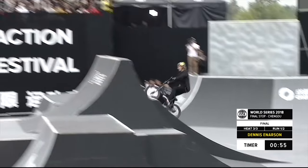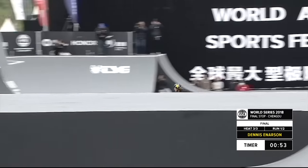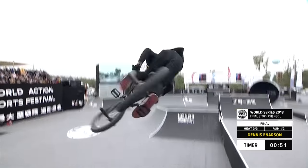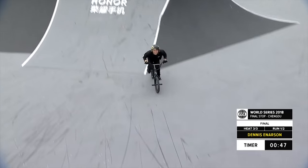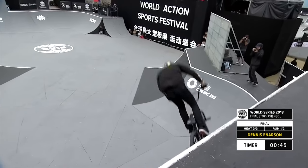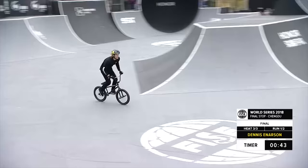Big wall ride transfer. Huge transfers that this guy does in his runs. Absolutely amazing combinations — Anderson's one-foot can-can seat grab, or that's basically a one-handed cannonball bar spin right there.